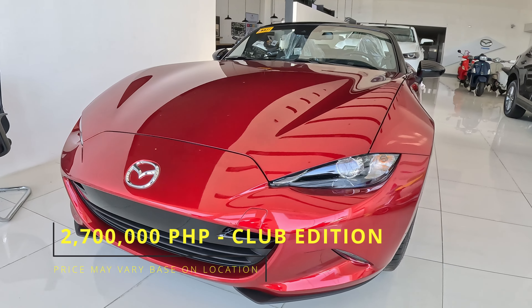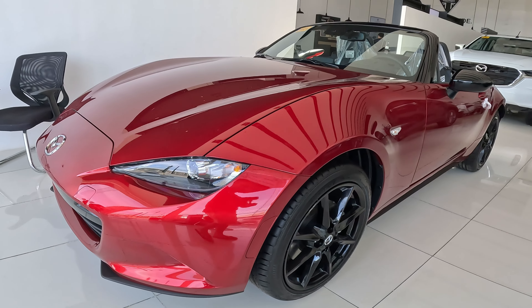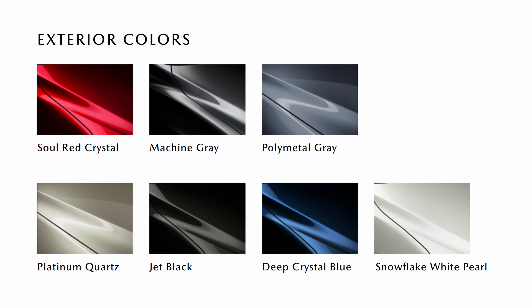The price of the club edition is 2,700,000 pesos. You can also compose your own design of the MX-5 — you can choose five roof colors, four interior colors, and seven paint colors.